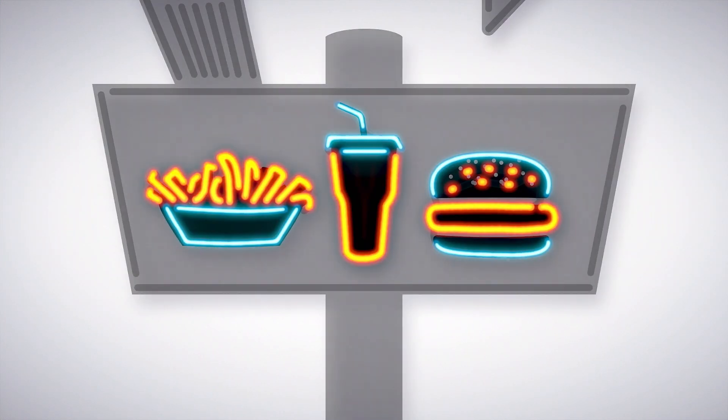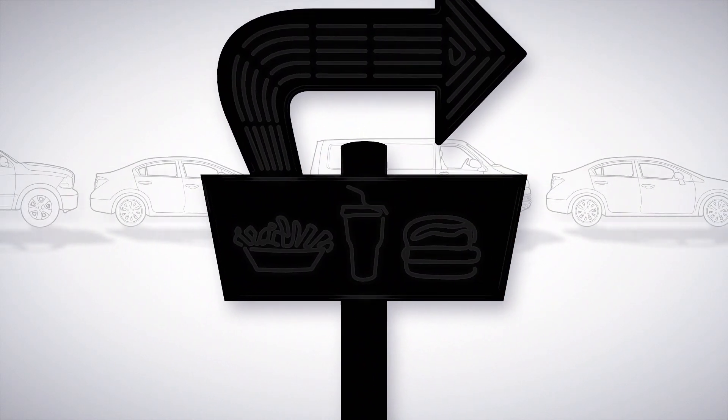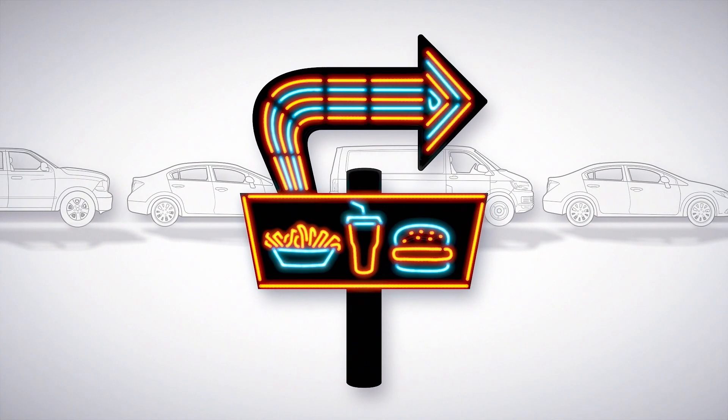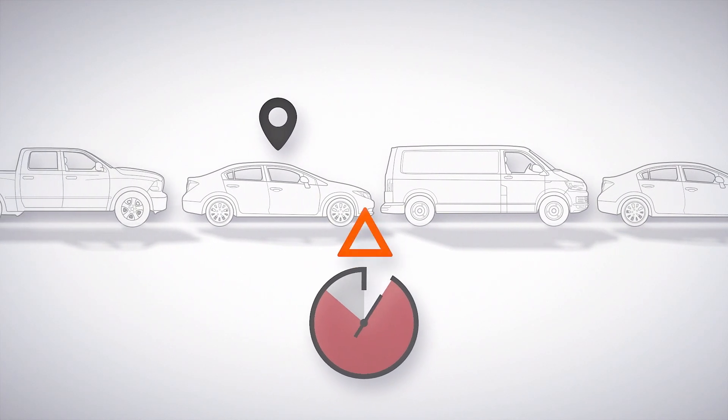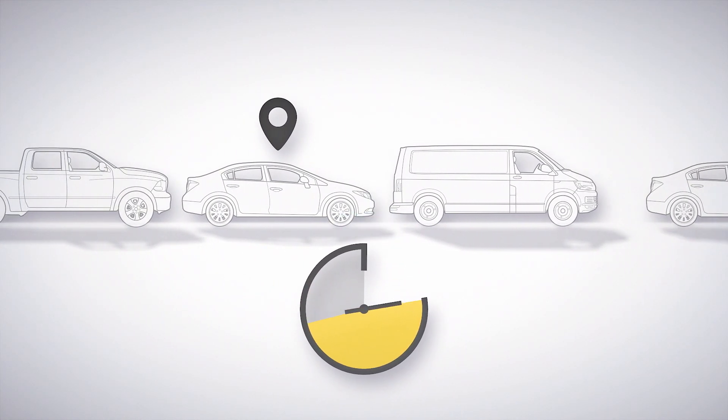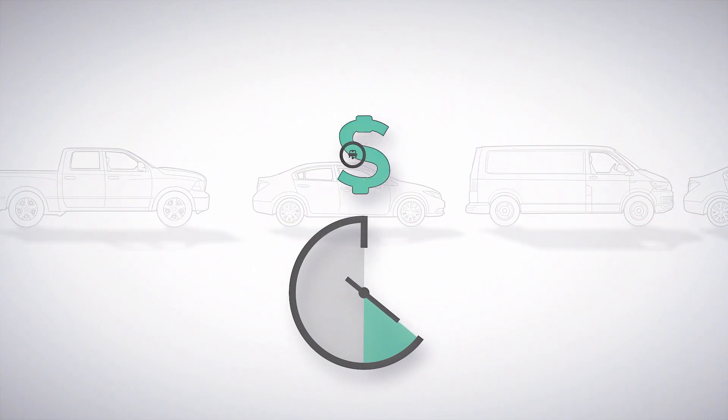Fast-food restaurants depend on drive-thru sales, but it's common to lose customers when lanes back up. By tracking vehicles in the drive-thru, quick-serve restaurants can identify inefficiencies, increase customer satisfaction, and maximize sales.